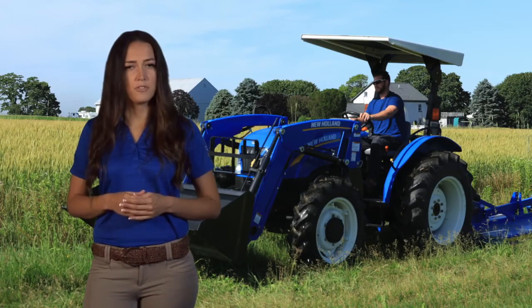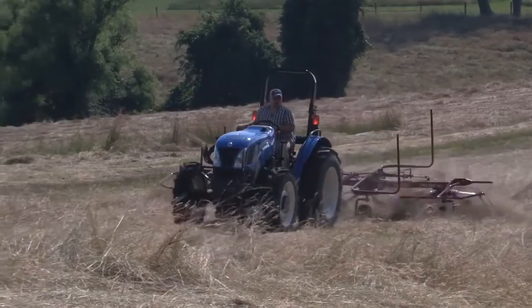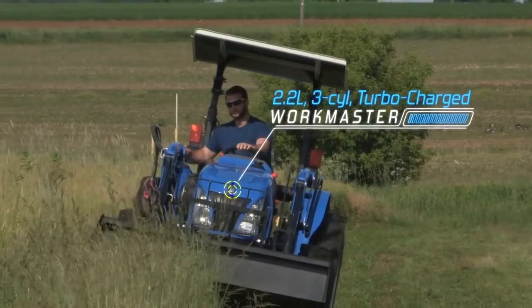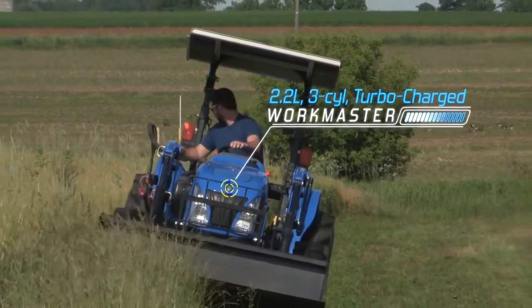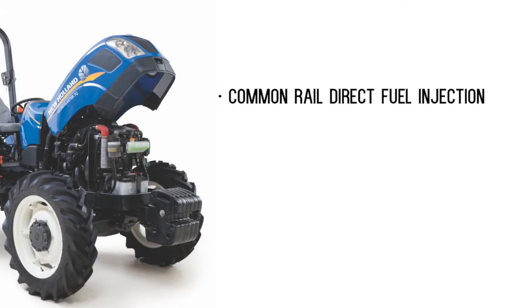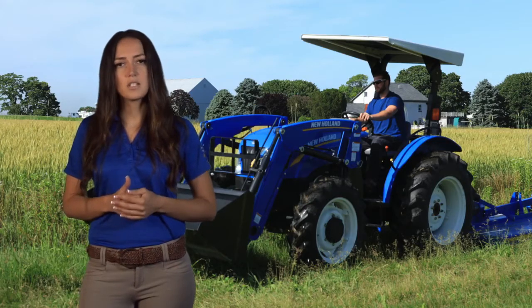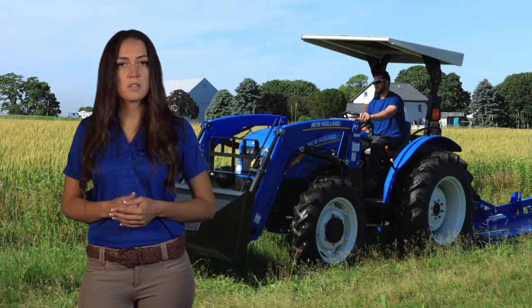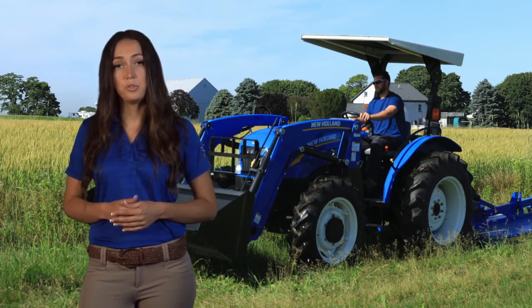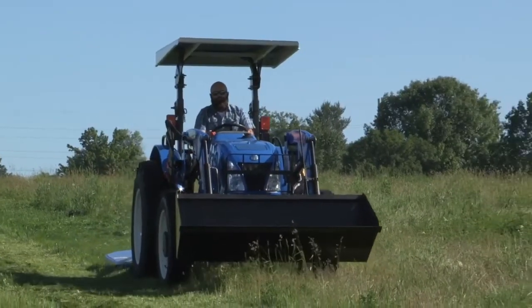Are you looking for a powerful, fuel-efficient engine to tackle the big jobs? Then it's time to power up. Each Workmaster model is powered by a 2.2-liter turbocharged three-cylinder diesel engine. These state-of-the-art powerhouses utilize common rail direct fuel injection, which helps them deliver increased power, torque, and fuel efficiency when compared to prior models. These engines meet strict Tier 4B emissions requirements using a system that does not require extra fluids or operator intervention, so you can keep working for maximum productivity.